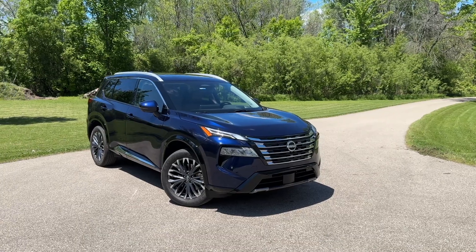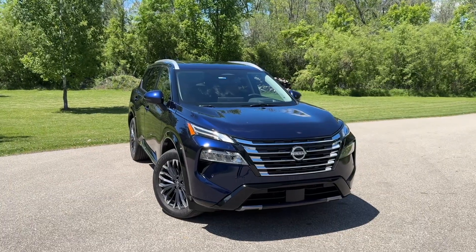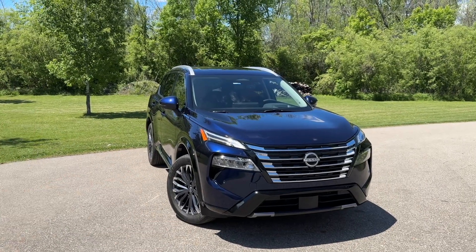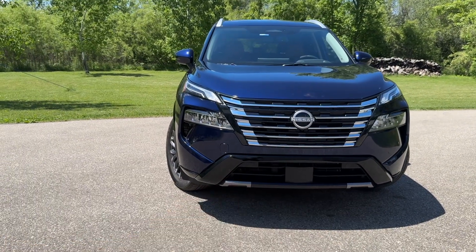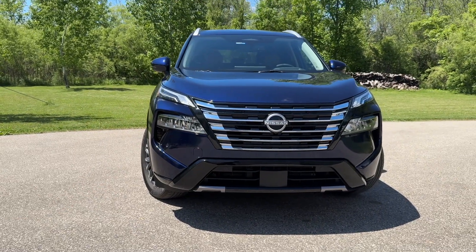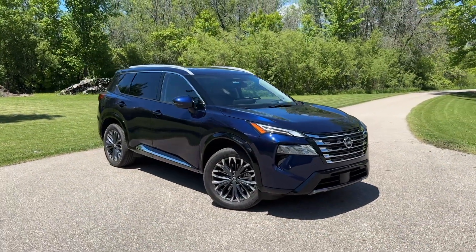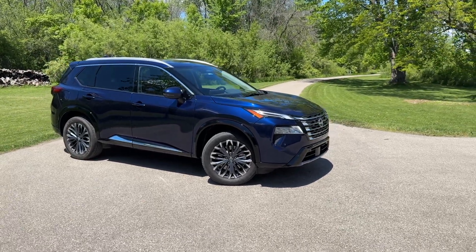The Rogue has never really been a head turner, and I don't think this particular model is either, even in its top-of-the-line Platinum trim level. This does have a sticker price of $48,000, which is a pretty penny for a Nissan. It still isn't that luxurious looking — we have chrome accents on the grille and a split headlight design with DRLs up top and headlights down lower, but it really blends into the crowd of crossovers and SUVs, especially in this dark blue color. I don't think it stands out, but I don't think it's an offensive vehicle either.